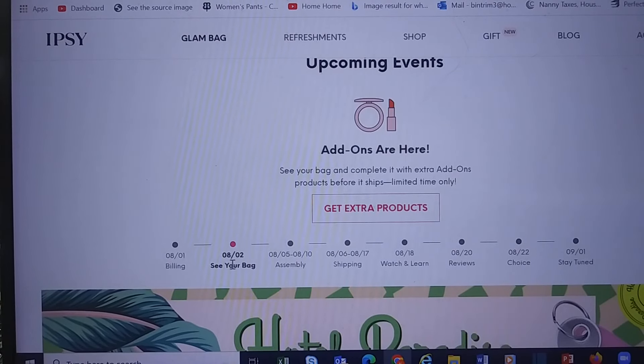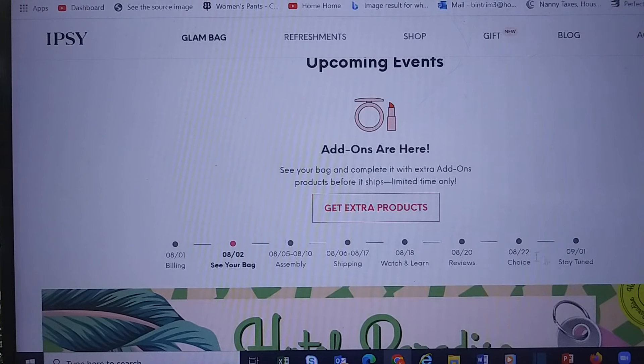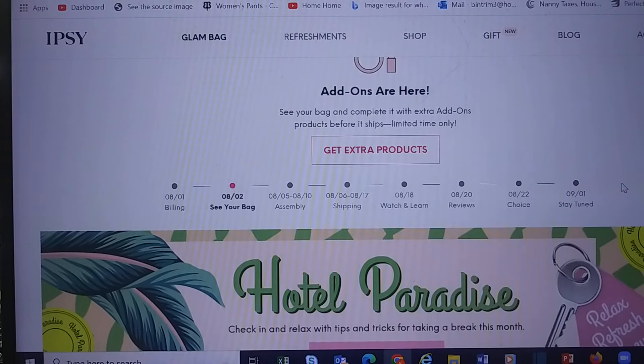Here's our little timeline for this month. This is for Glam Bags only — you can see your bag today. Glam Bag Plus, you'll see the two items that Ipsy chose for you and you choose your other three. The same with Glam Bag X. Choice Day is August 22nd, and we'll choose our products for our September Glam Bag.